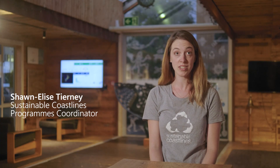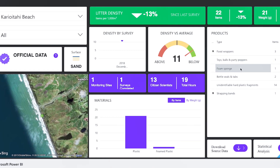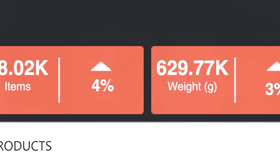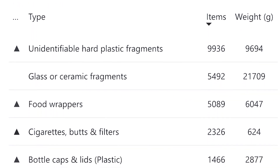People really like the visualizations. They like that they can see their results immediately and that they can compare them to other parts of the country or even their own space. Microsoft's Power BI dashboards are a great way for us to visualize the data we're collecting. We can see trends, we can see which litter categories are most impactful at which places.